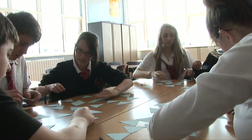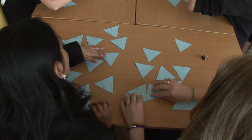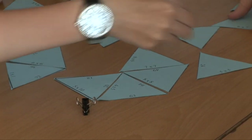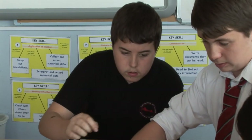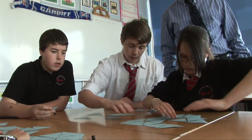Our main challenges really are attainment and raising standards, and I think a good example of raising standards is in the maths department, particularly at Key Stage 4. We've made a difference at that level for those individuals who are a grade C to D borderline, and that's where we've targeted our resources.